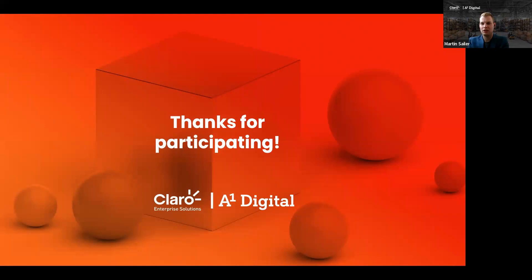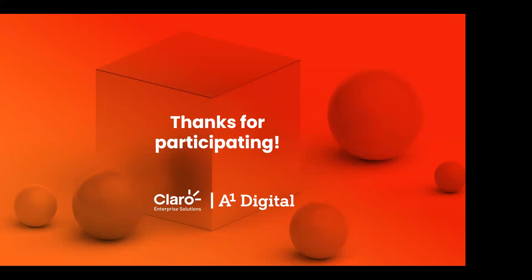Thanks so much for participating in today's webinar. We will be back next week, same time, same link, where we will talk more about shipment tracking — the process behind it, what's important in shipment tracking, how you can be independent from different other systems, and how you can always get the information you need to both you and your customers at the right point in time. Thank you, everyone, and see you next week.